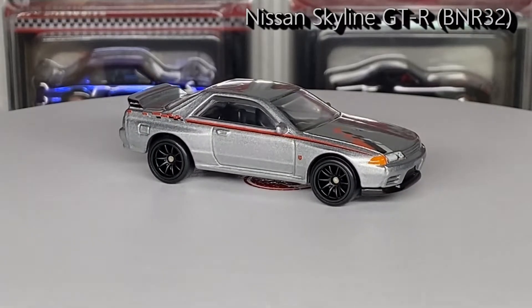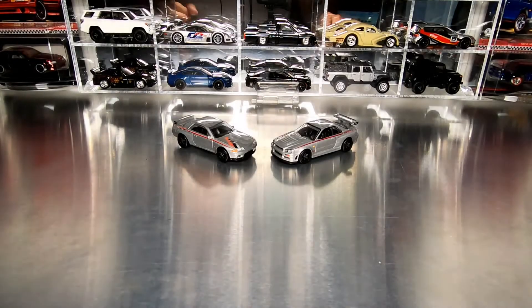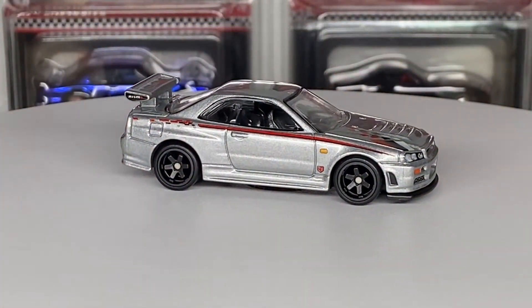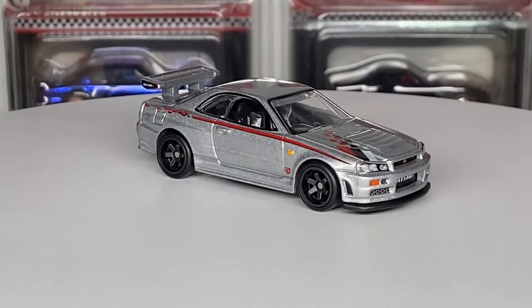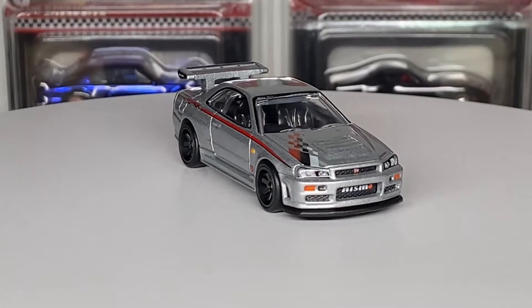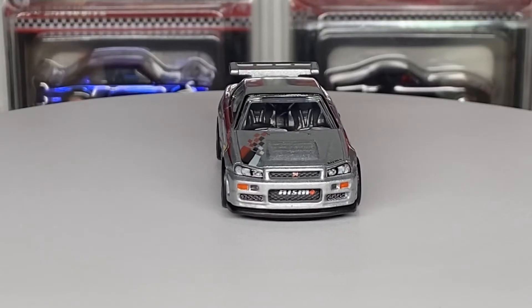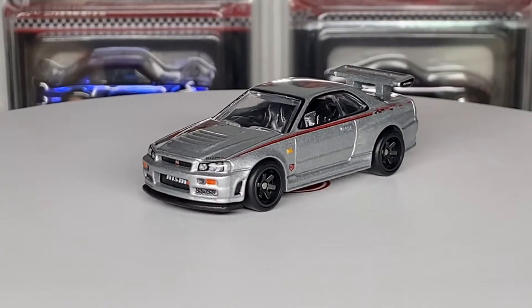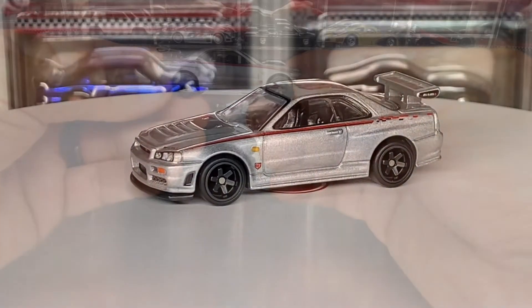Great looking R32. That brings us to the mighty R34, otherwise known as BNR34, the Nissan Skyline GTR, finished in this great silver Nismo Deco. Fantastic casting — always love this casting. The proportions and detail of it are great.